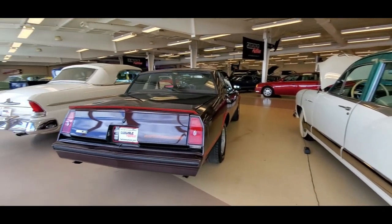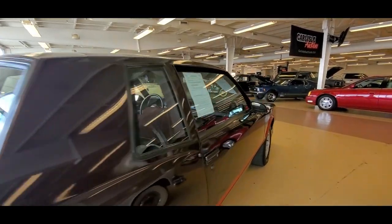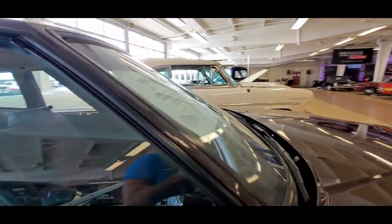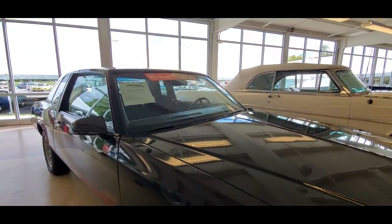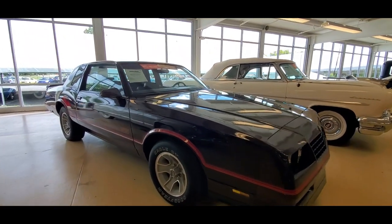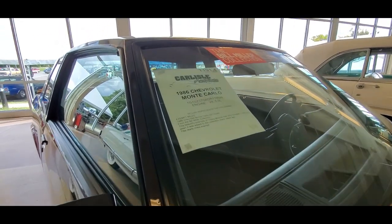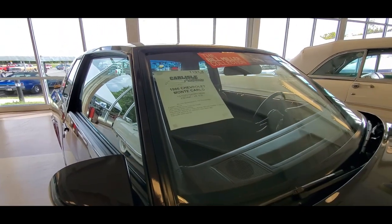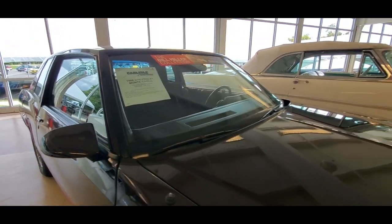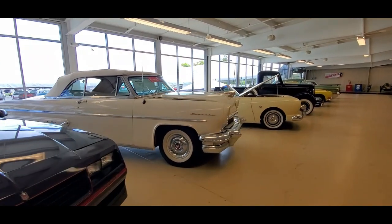There's a little Monte Carlo SS over here. This is about '86. Just a fine little car. And it's got the five-liter — 11,000 miles when it was added to Bill's collection. As I said, he likes the low miles.